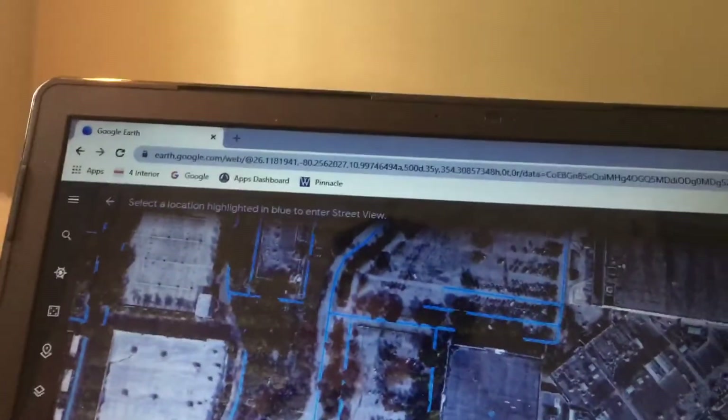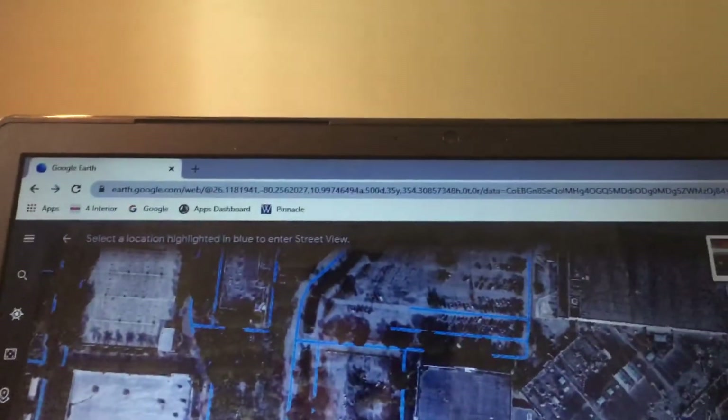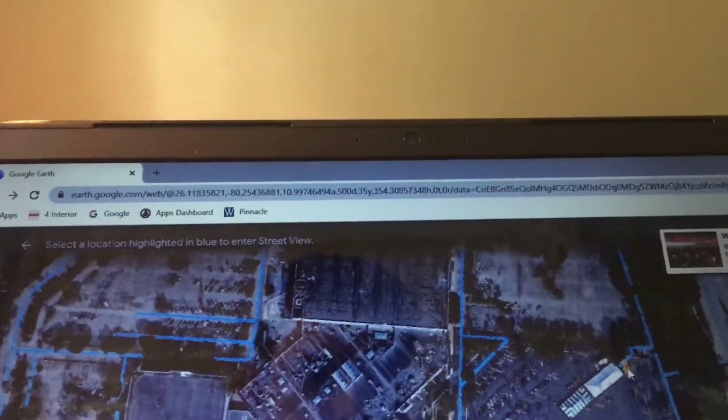Why does it keep taking me in the same area? I have to carry the camera.